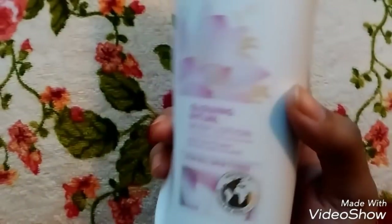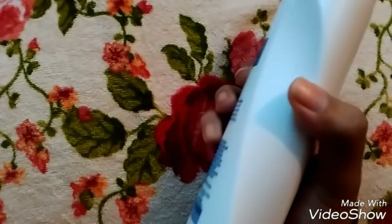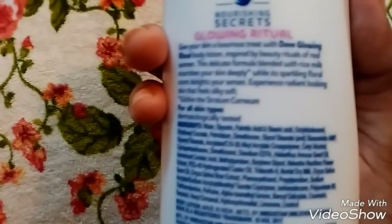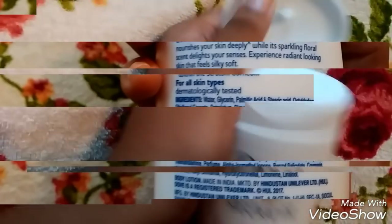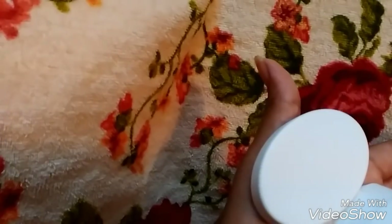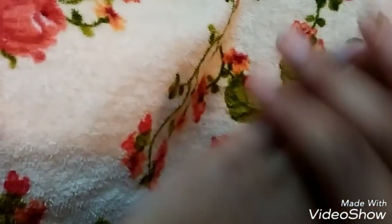It claims to have lotus flower extracts and rice milk in it, and it is suitable for all skin types. As you all know, rice milk is very good for skin — it brightens and makes your skin look younger. It has a thick consistency and easily gets absorbed into the skin.